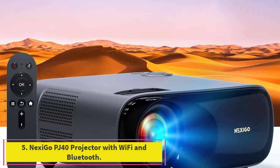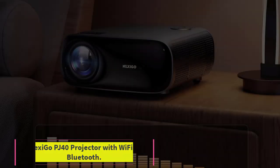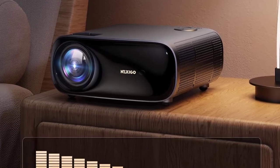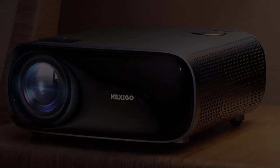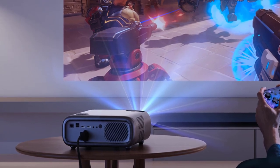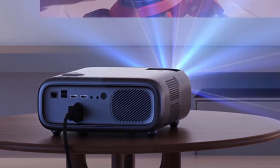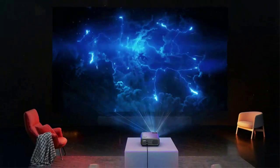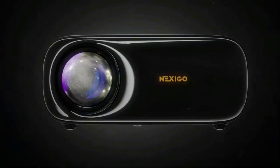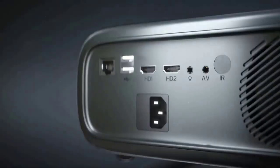Number 5: the Nexigo PJ40 Projector with Wi-Fi and Bluetooth. With 1920x1080 native resolution and 700 ANSI lumen brightness, the Nexigo PJ40 Home Projector provides high-resolution images that are crisp and clear. Adjust the keystone to correct distorted images — this projector supports 4D manual keystone correction, both vertical and horizontal, as well as automatic keystone correction. It's not just the visuals that make the Nexigo PJ40 stand out.